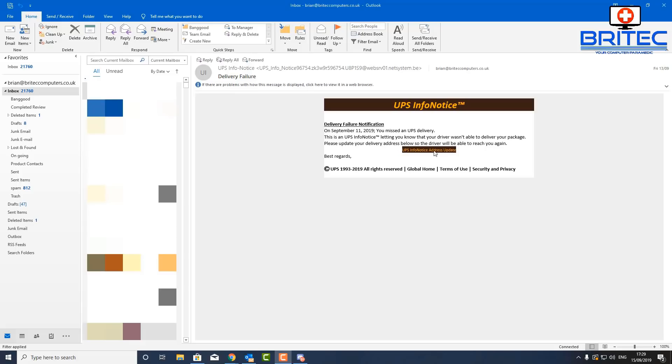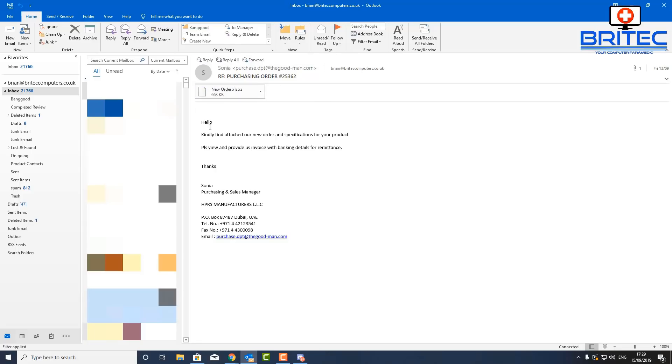This one is supposedly from UPS. You can see there's a link here — as soon as you hover over it, you'll see it goes to a completely different location, not UPS. That redirect could involve malicious scripts, malware dropped onto your system, or even ransomware that can encrypt all your data. You have to be super careful clicking on anything inside these emails. Notice it has no personalised information — no 'Hi Brian' — it's just very generic, which means they're sending these out to loads of different people.